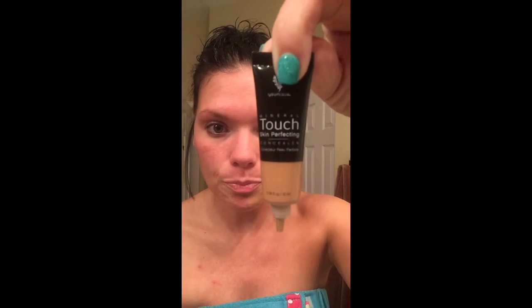Good morning guys! I'm going to do a really quick video about our awesome new concealer coming out — it's the mineral touch skin perfecting concealer. See how little it is? The tube is about the size of my thumb. It comes with a little bitty dropper so just a tiny amount comes out.